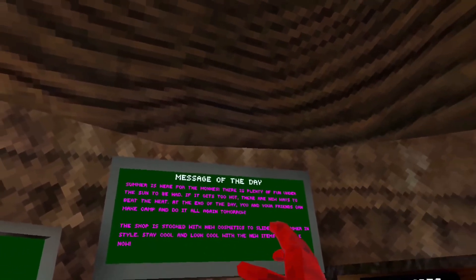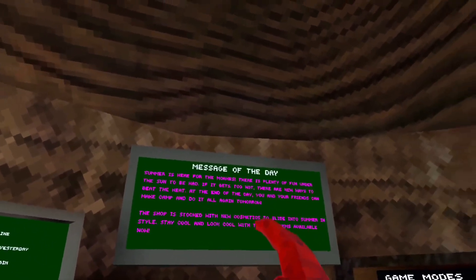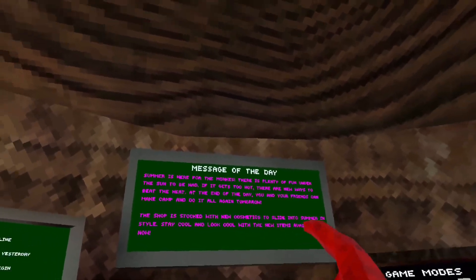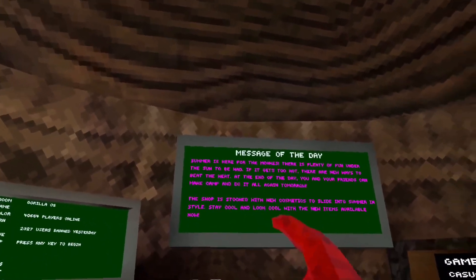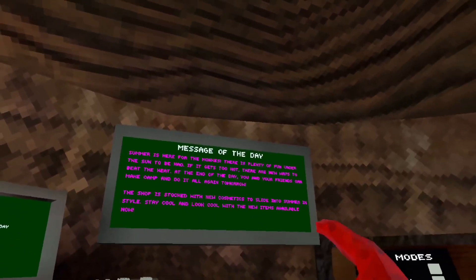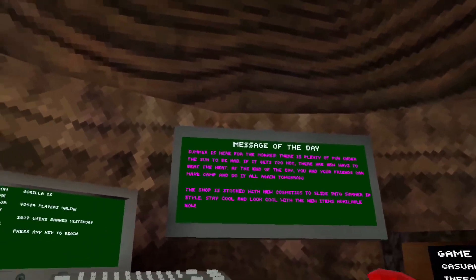Summer's here for the monkeys. There's plenty of fun under the sun to be had. If it gets too hot, there are new ways to beat the heat. At the end of the day, you and your friends can make camp and do it all again tomorrow. The shop is stocked with new cosmetics to slide into the summer in style.